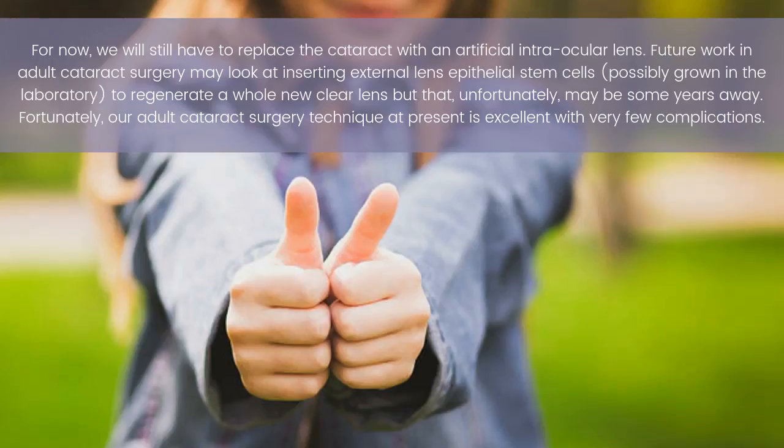Future work in adult cataract surgery may look at inserting external lens epithelial stem cells, possibly grown in the laboratory, to regenerate a whole new clear lens — but that unfortunately may be some years away.